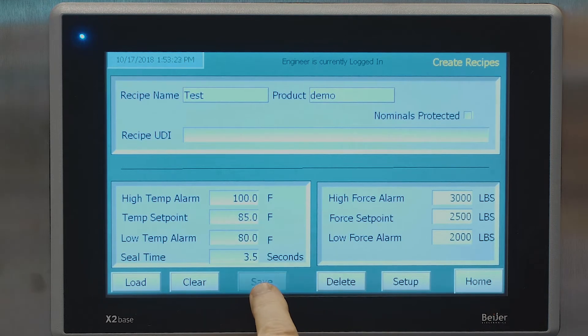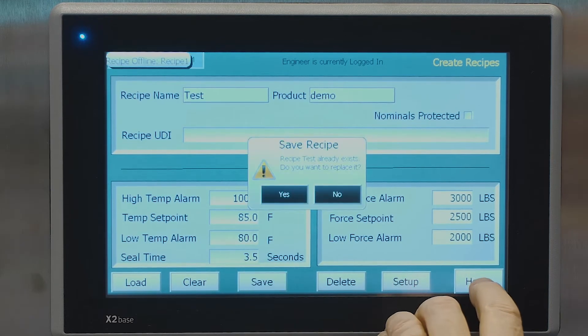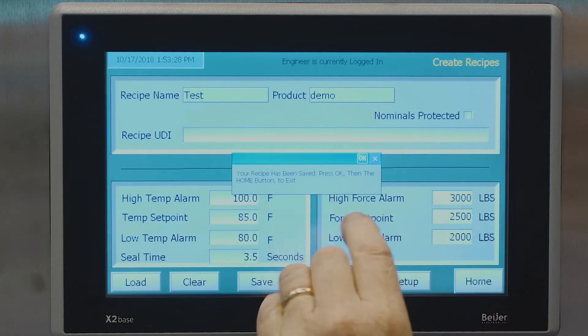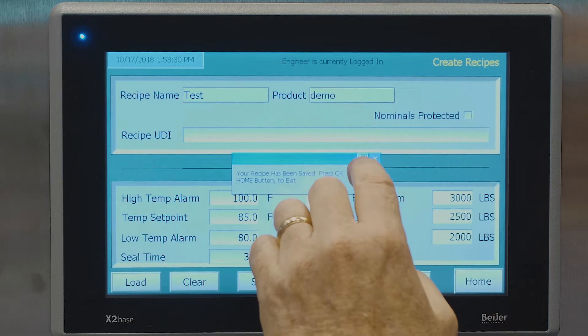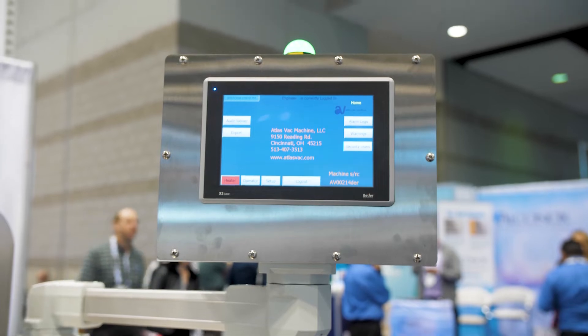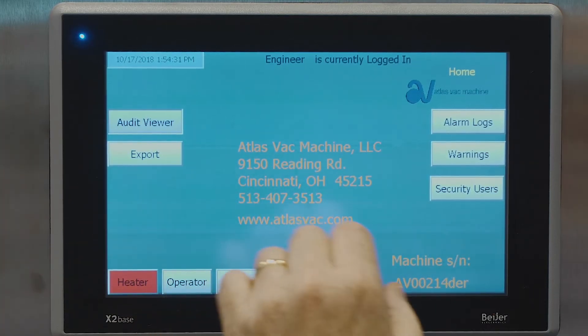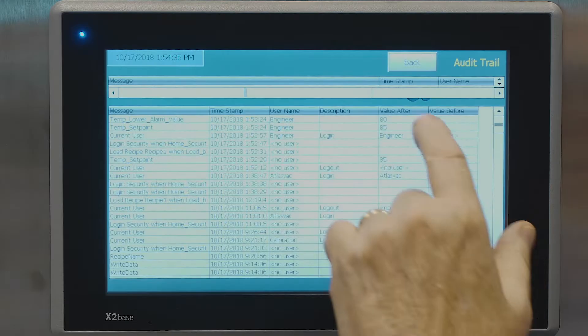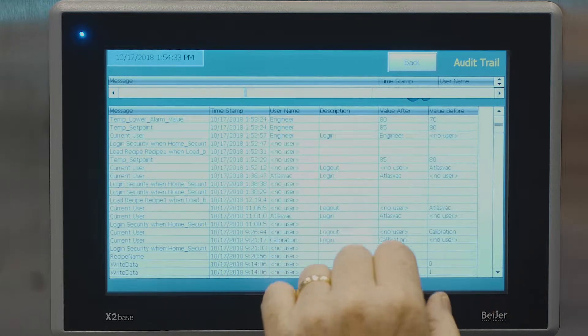Once the machine is running, we are stroking with the proper recipe parameters on every stroke. If you choose to barcode read every piece, a certain section of pieces, or a certain quantity of pieces for every stroke, we can do an audit view and export this data — every alarm, every sign-in by your engineer.